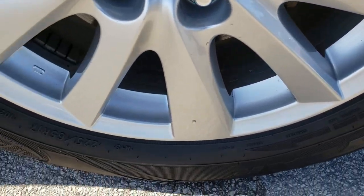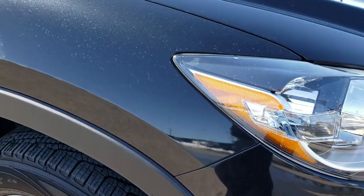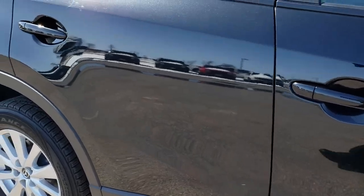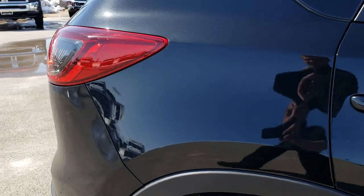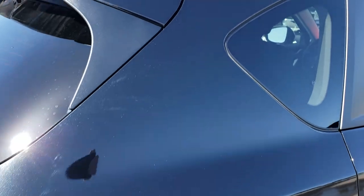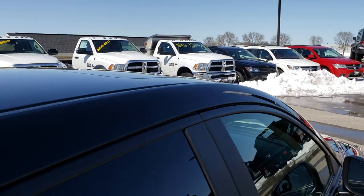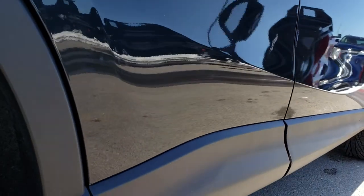The passenger side rim is in nice condition as well. As we go down this side of the vehicle you can see just how reflective and mirror-like that paint is, and how clean that body is. We take these HD videos so if you are far away or even close by and cannot make the trip, you can still see and hear the vehicle and have confidence before you even get here. Very clean down this side — no dents or dings.